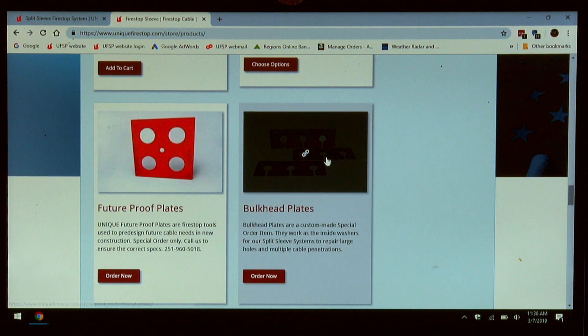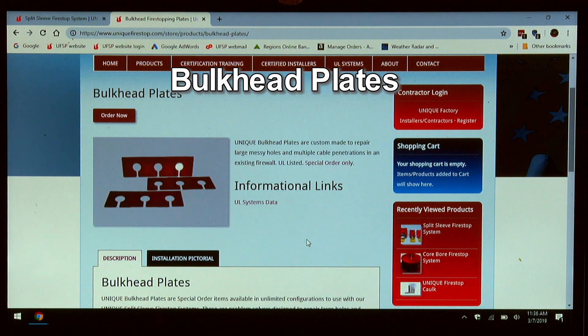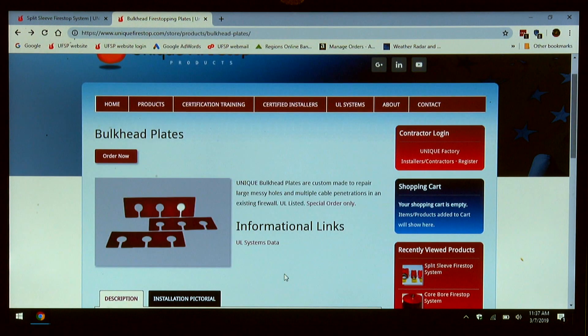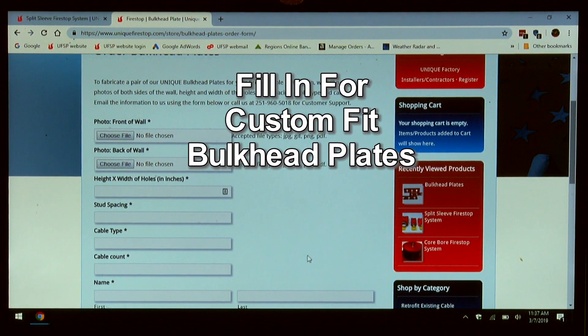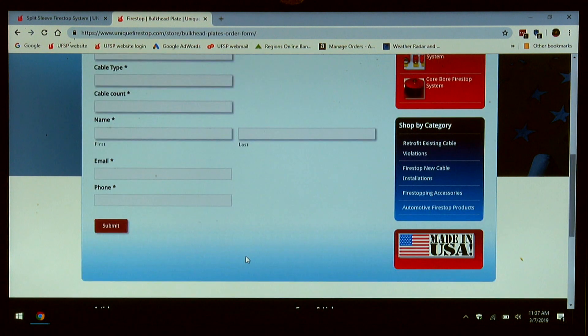Along the retrofit lines, we also have bulkhead plates. These plates are for large penetrations that need to be retrofitted. Each one has slots and holes, and they act as the inside washer for a series of split sleeves, so we can make these in virtually any size required to seal up a large hole. On the bulkhead plates page, if you click on the order now button, you can see where it asks for your information: the height and width of the holes, stud spacing, cable type, cable count, and your name and email. When you submit this document, it comes to us for engineering and we will submit to you a drawing and a quotation.